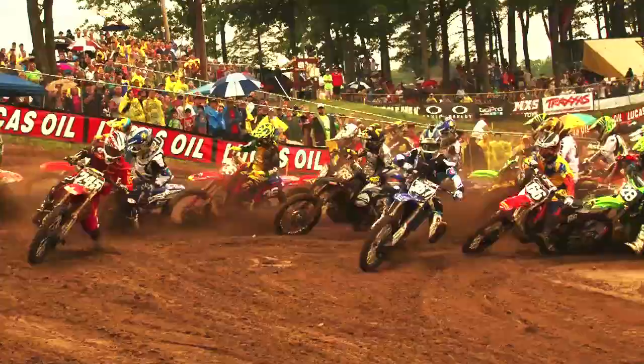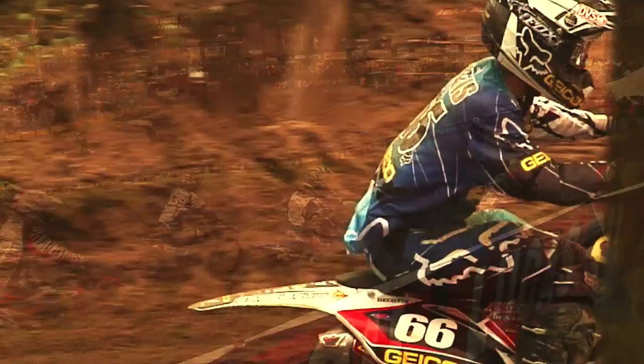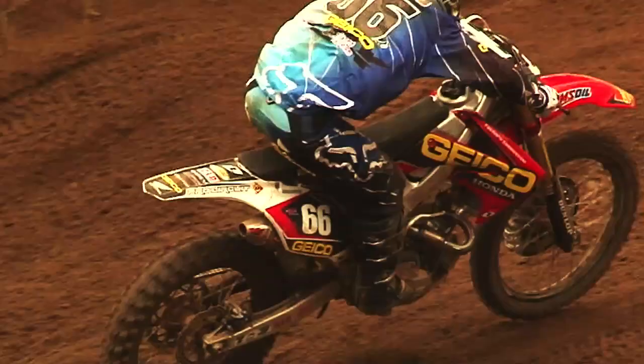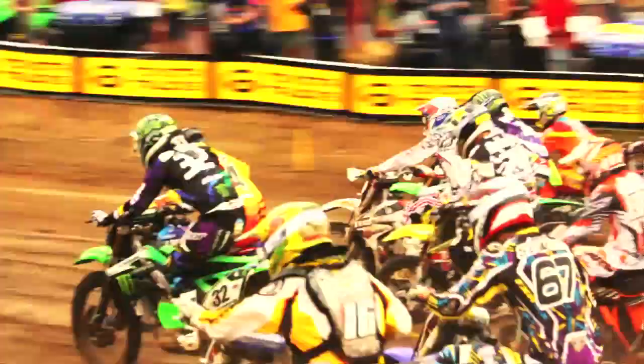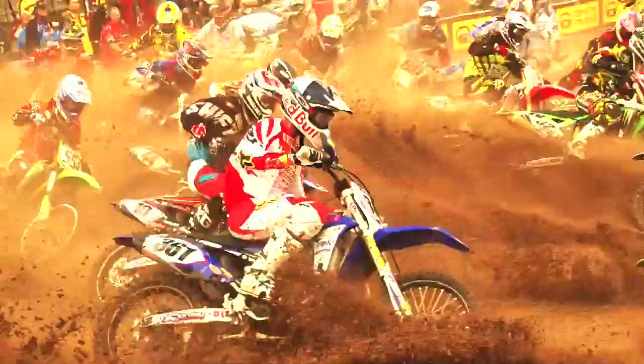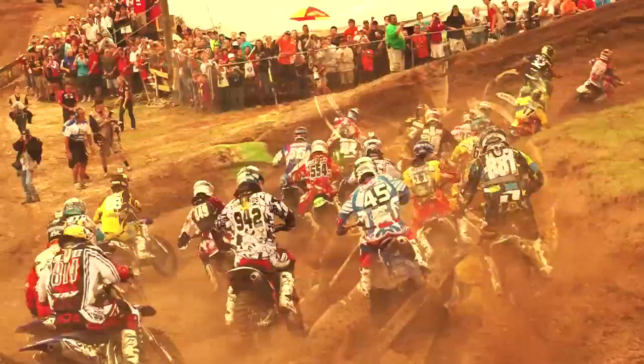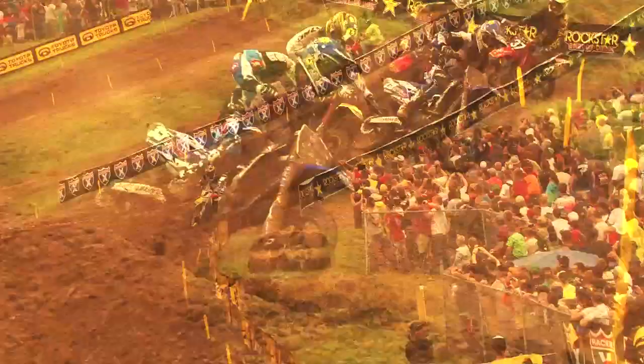A few key things about the sand — especially getting a start in the sand — is you really got to put a little bit more weight a little bit further back on the bike than you would on a regular track with good traction. As soon as you get out of the gate, you really got to hang back. The start itself is pretty important. If you're in mid-pack, you almost can't see anything — the sand is so loose and everybody's just throwing sand everywhere. It's really nice to get a good start here.